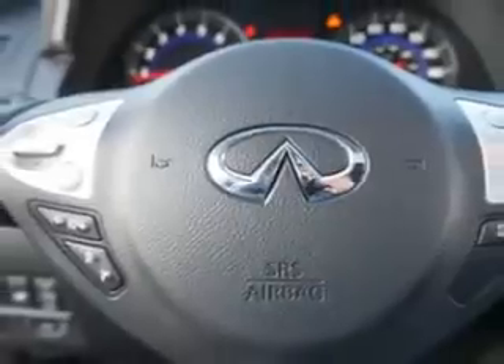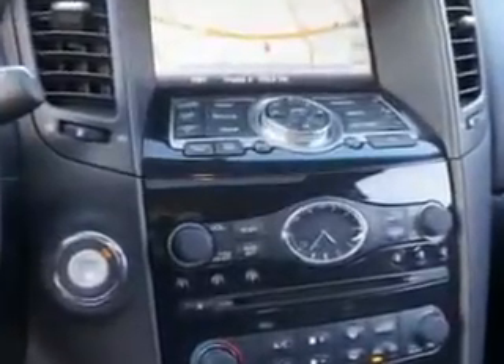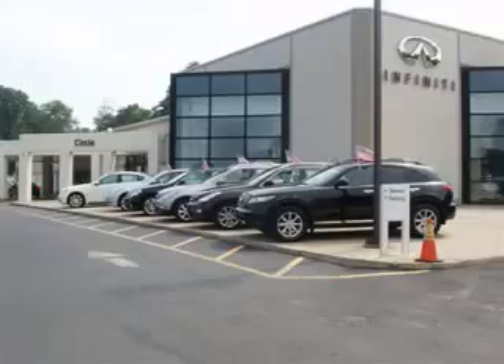Enjoy the drive and have peace of mind in this 2011 Infinity FX35. See us at Circle Infinity today. At Circle Infinity you'll find a number of ways that we make customer service the basis of buying and owning a car. Come on by and you won't be disappointed.